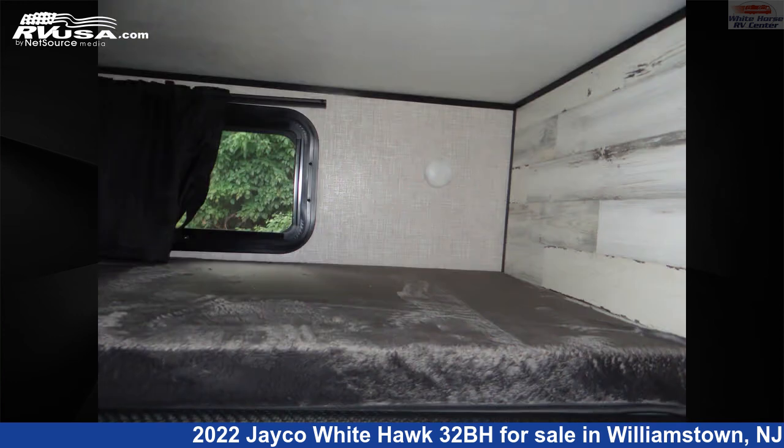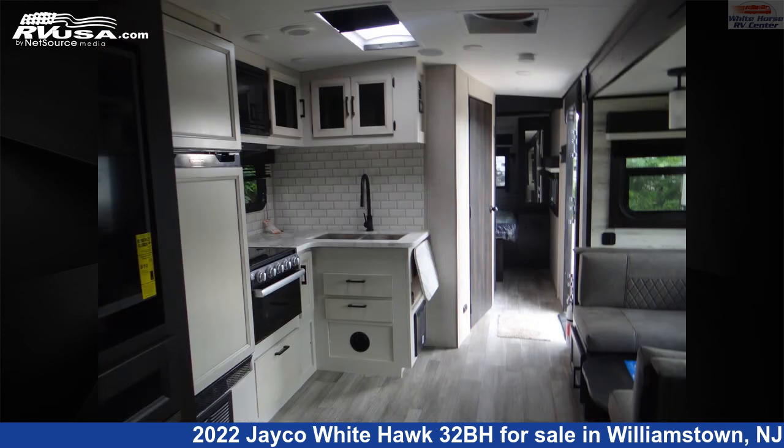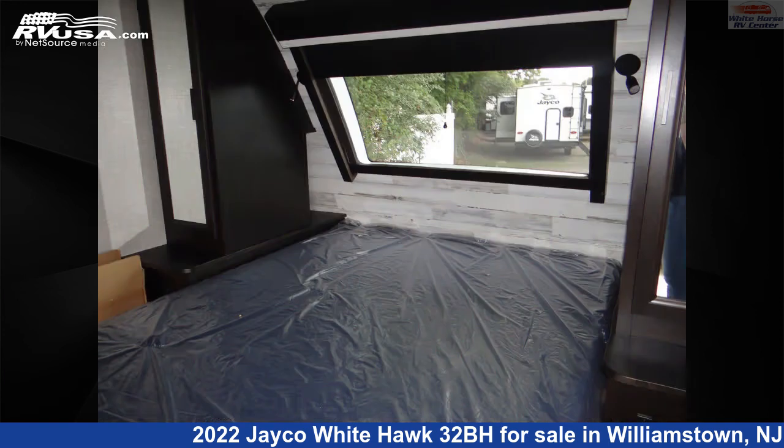The unloaded weight of this 2022 Jayco White Hawk 32BH is 8,145 pounds. For more information and pricing on this unit, and to see all units available for sale by White Horse RV Center, visit rvusa.com.